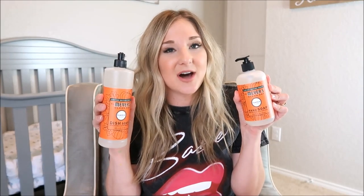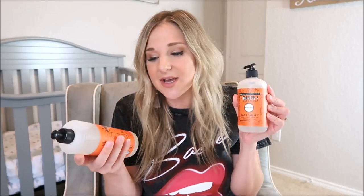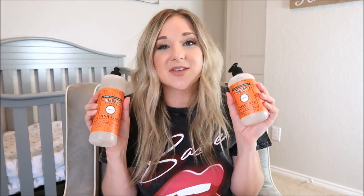I also got some pumpkin Mrs. Meyers soap. This stuff is going to go super quickly so even though it's not fall yet, you should go ahead and grab some. This is a brand new scent — I have never seen pumpkin from them before. It smells delicious and a whole bunch of people on Instagram were actually sending me pictures of it — and I finally found some.